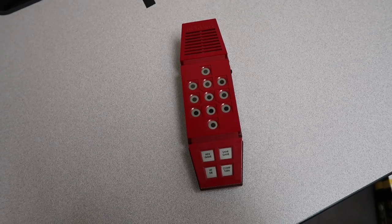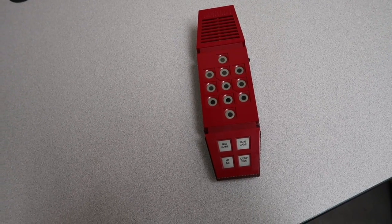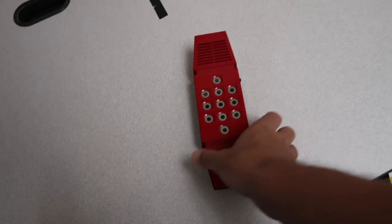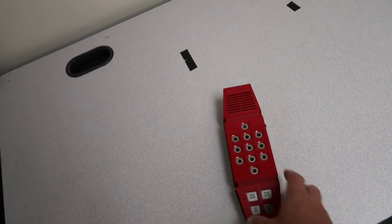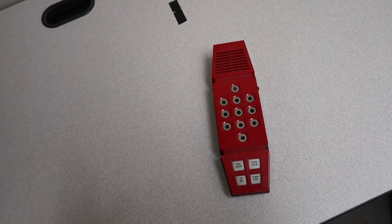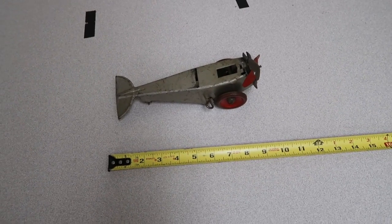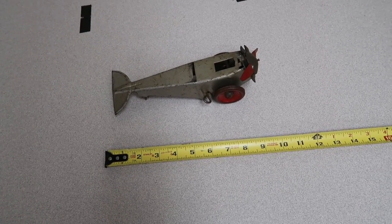Number five: high-tech video game — Merlin from 1978 by Parker Brothers. Put in six batteries and it seems to work. $29.99 plus shipping.